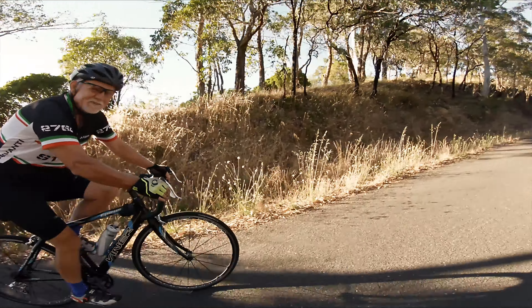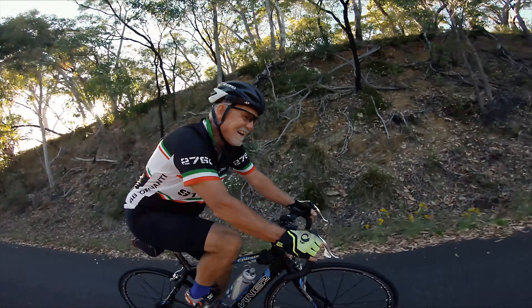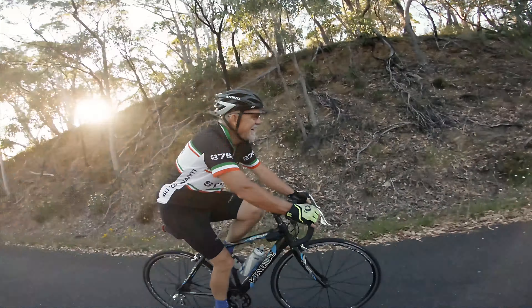Our guide yesterday was saying, oh, it's all pretty much flat or downhill. There's a lot of climbing we're doing. He was just trying to keep the motivation up, keep the morale up.